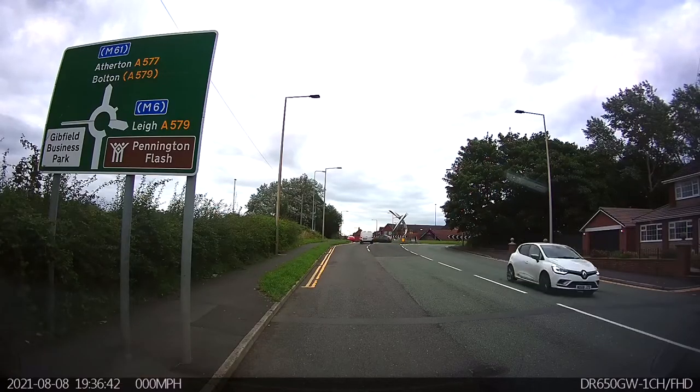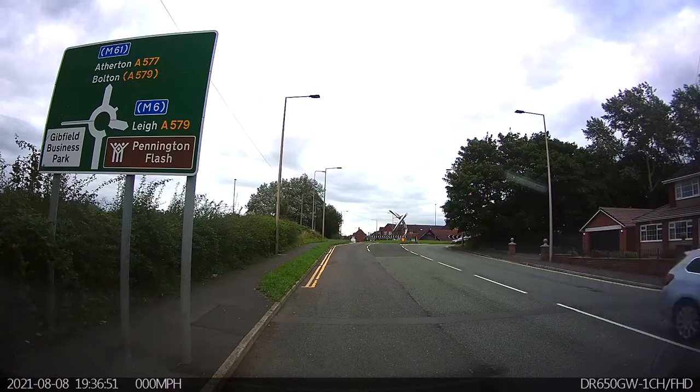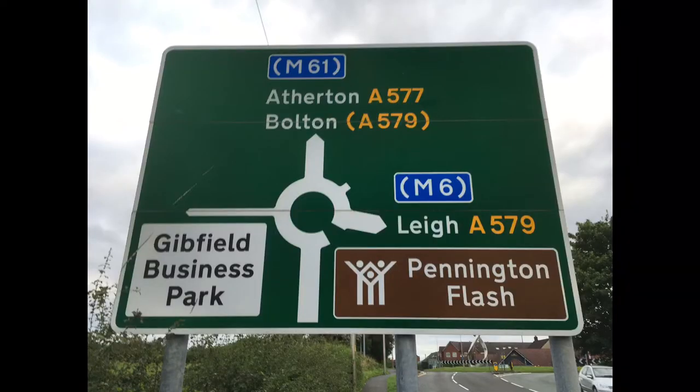We're on the A577 again, approaching from the Wigan and Hindley side. Coming up to the roundabout, you can see lane markings on the floor but there are no directional arrows. The left-hand lane is for the first and second exits towards Atherton and Bolton, and the right-hand lane is for the housing estate and Lee. We're going to demonstrate a left towards Geofield Business Park, straight on towards Atherton, and a right towards Lee.